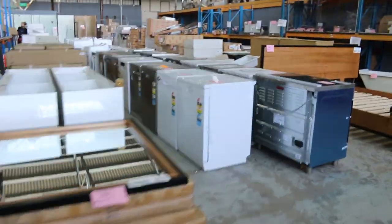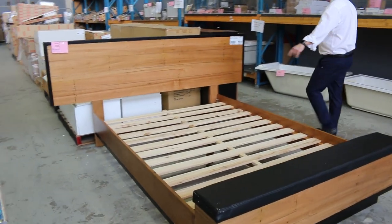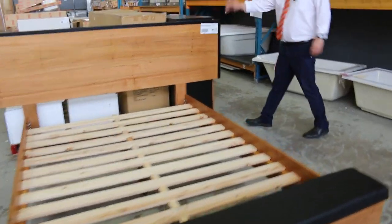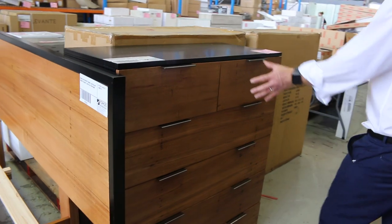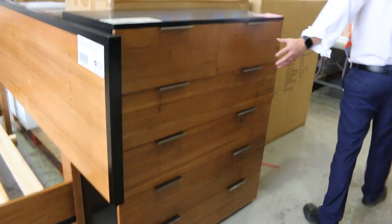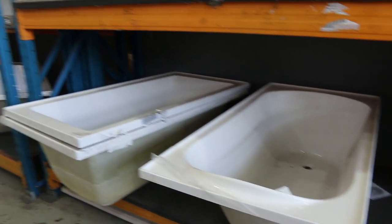Nice timber bed at the back as well. I think there's a few beds in — that's a queen size in the wormy chestnut. We've got quite a few of those, so you'll get it flat packed. Beautiful looking unit there, and it looks like there's a matching tall boy drawer set there as well. Nice looking gear.